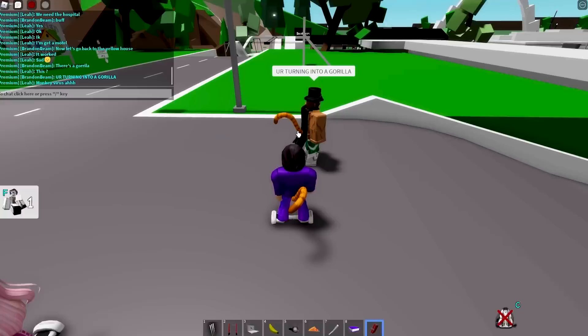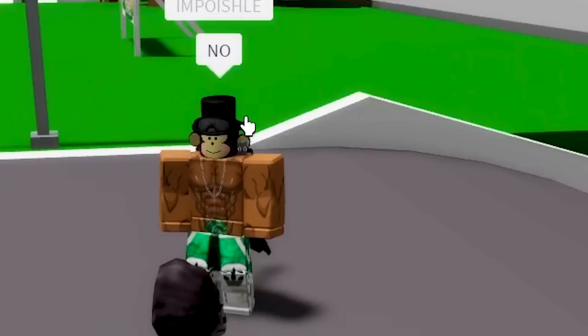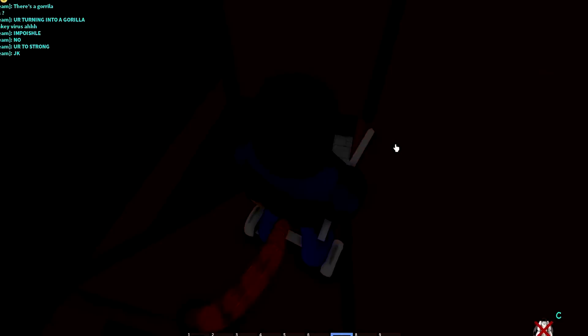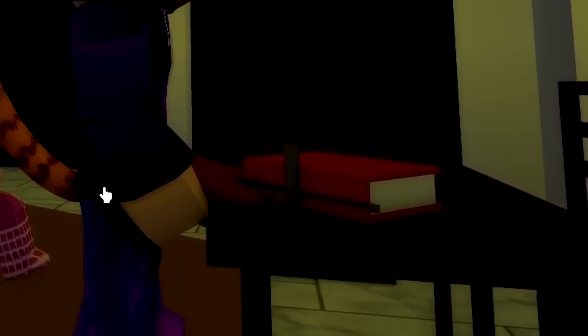Look at this red book, guys! Now let's go back to the yellow house. In the bunker, if you click on the button right here, it's apparently the same book we saw — the same red book with the plus sign on it. Let's go to the motel together — that's so wholesome!